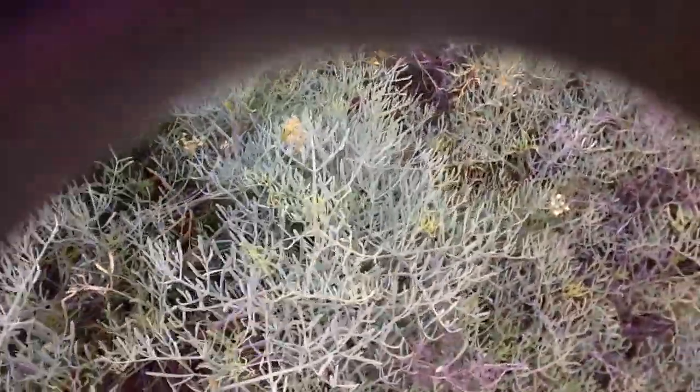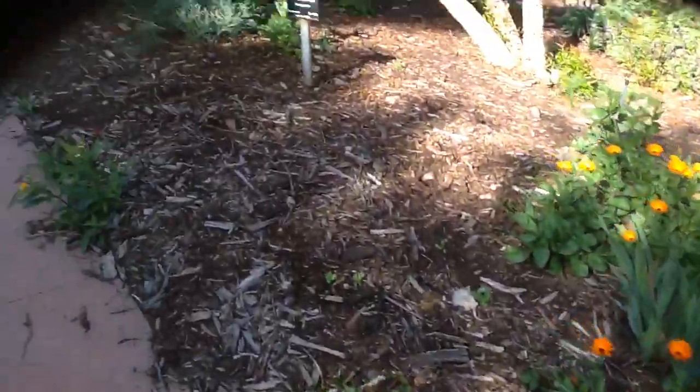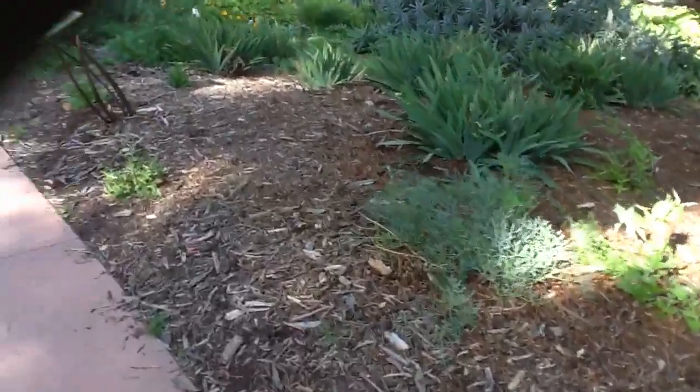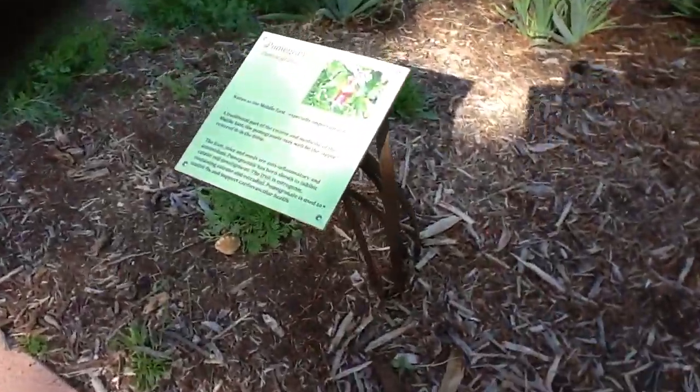I'm going to walk around — I don't know if I'll get to the whole thing, but I figured this might be nice for you to see some nature. I believe this is rosemary over here, and then I think this is fennel or some type of fennel, aloe vera, and some more rosemary. There are different trees — this is actually a pomegranate tree. There are no pomegranates on it, but there are some beautiful flowers growing and a little squirrel running by.